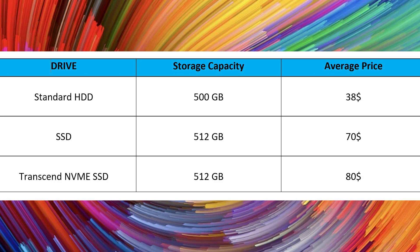I made a price comparison and this is the result. The average price of a standard HDD 500 GB is $38. The average price of an SSD drive 512 GB is $70. And the average price of the Transcend NVMe SSD 512 GB is $80. The NVMe provides much better performance by far, but the difference in price is very small. So don't think twice and get the best performance for your computer.